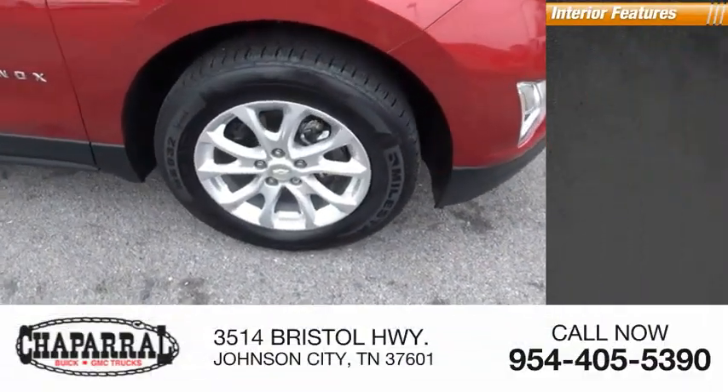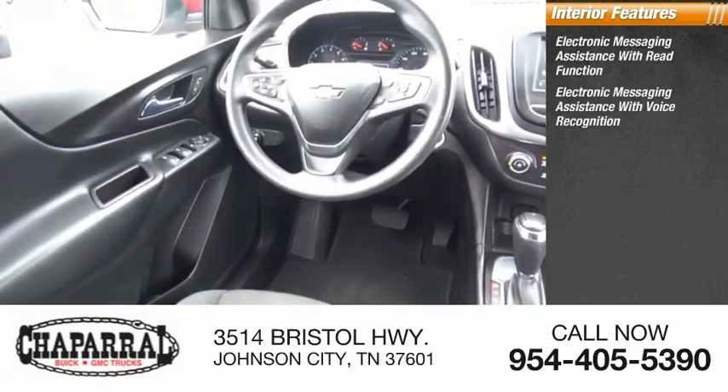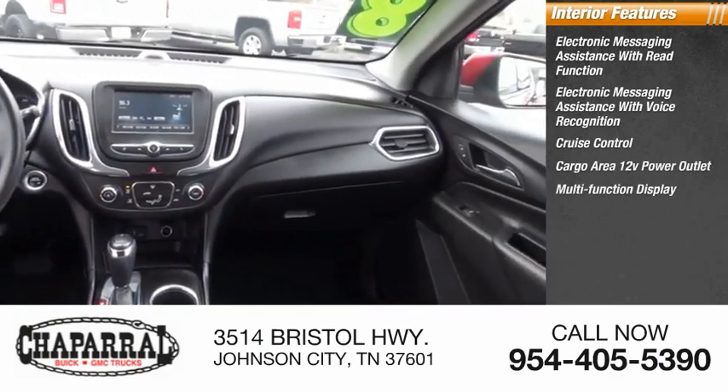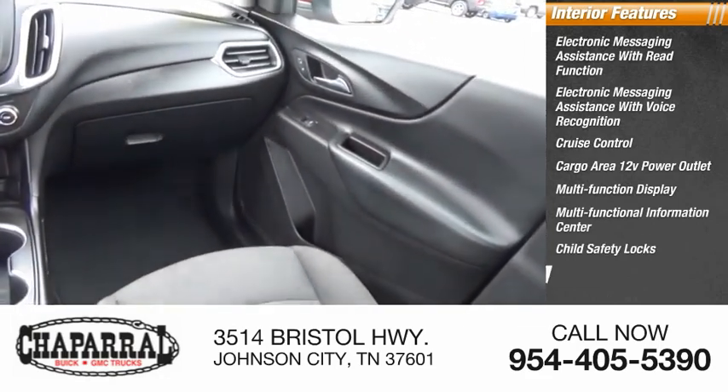Inside you'll find electronic messaging assistance with read function, electronic messaging assistance with voice recognition, cruise control, cargo area 12-volt power outlet, multifunction display, multifunctional information center, child safety locks, and one-touch windows.